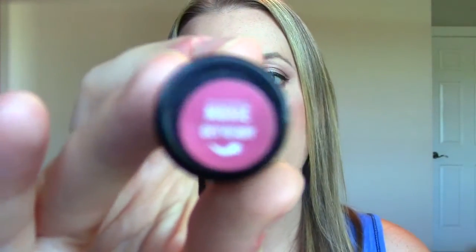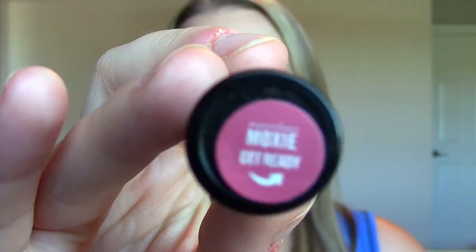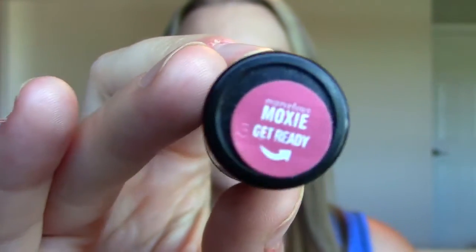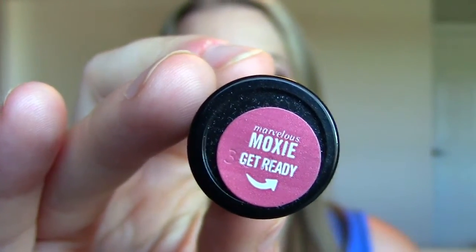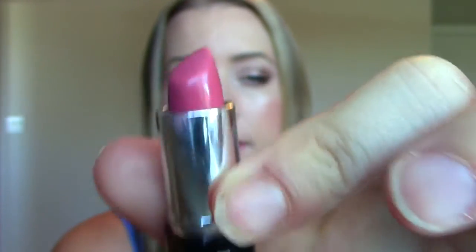The last product is a lipstick I've been reaching for more frequently. This is from Bare Minerals and it's the Marvelous Moxie in the shade 'Get Ready' — it's a sample. As you can see it's more of a fall color. Maybe I'm getting ready for fall, I'm not so sure, but it'll definitely be good in the fall.